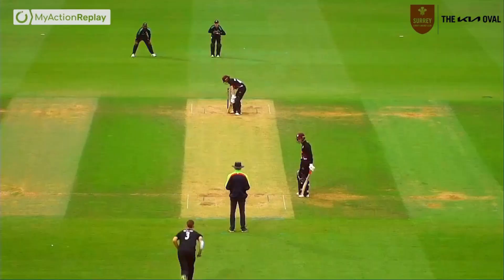Bonham comes into the attack, bowling the ninth over from the Vauxhall end. Cut away — up and over the top of cover point and away for four by Goldsworthy.